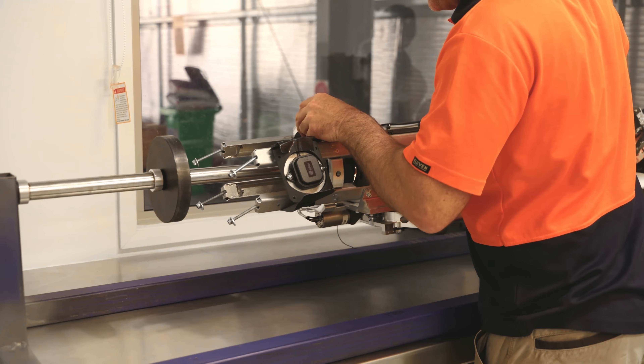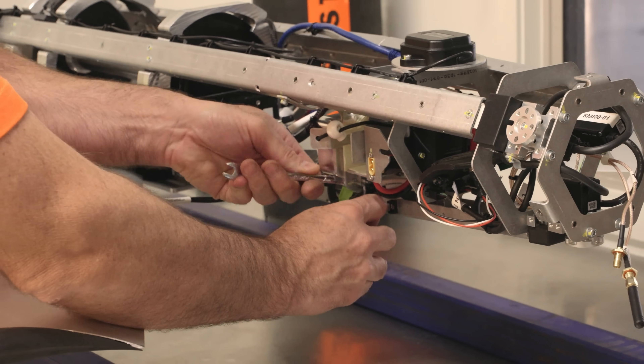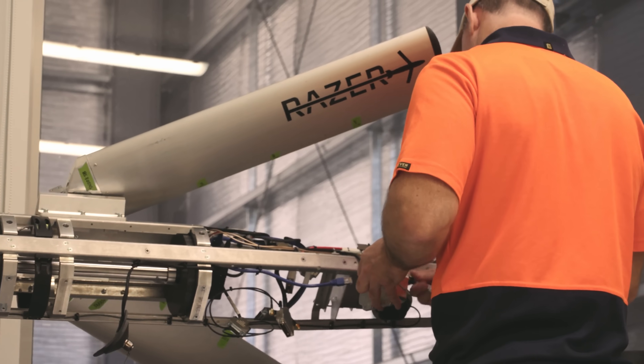The RAZR team is up here in Cloncurry at the Queensland Flight Test Range. This is the culmination of our project in a series of qualification flight tests.